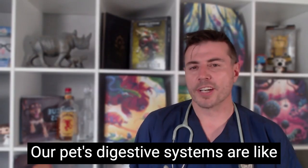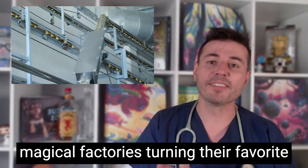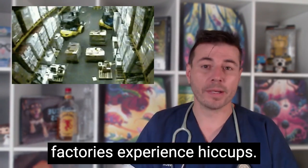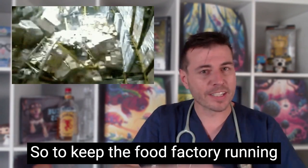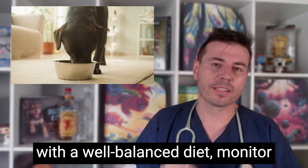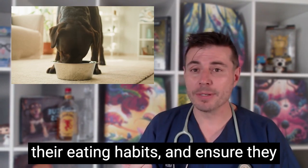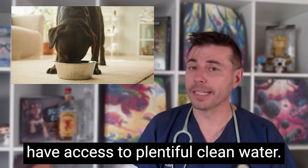Our pet's digestive systems are like magical factories turning their favourite treats into energy and nutrients. But sometimes these factories experience hiccups. To keep the food factory running smoothly, we need to provide our pets with a well-balanced diet, monitor their eating habits and ensure they have access to plentiful clean water.